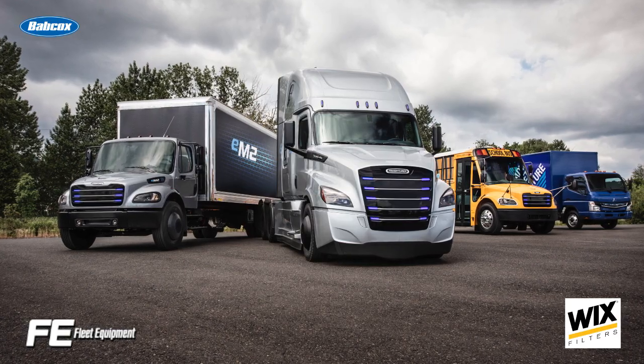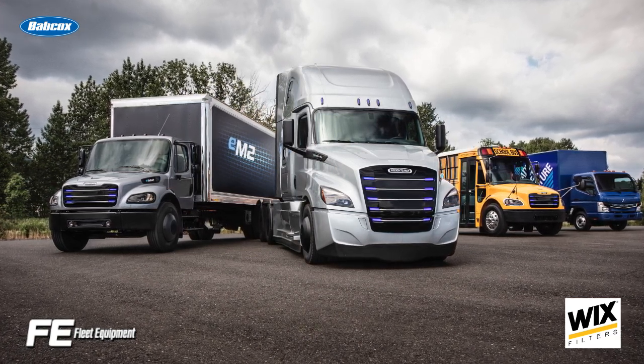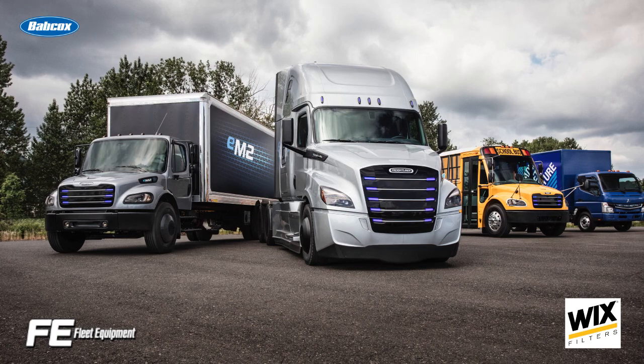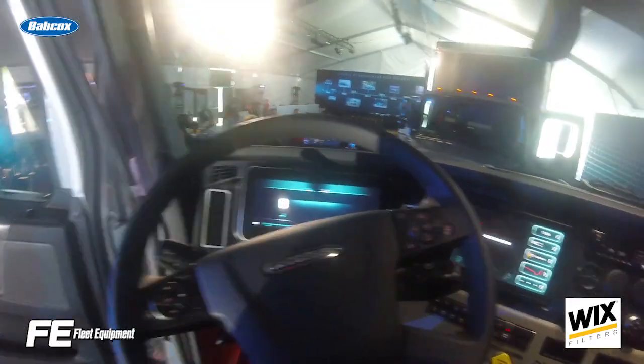Our travel schedule took the FE team across the country last month. The biggest news was the unveiling of Daimler Trucks' all-electric heavy-duty Class A E-Cascadia and the medium-duty E-M2 trucks, signaling an all-in approach to electrification.